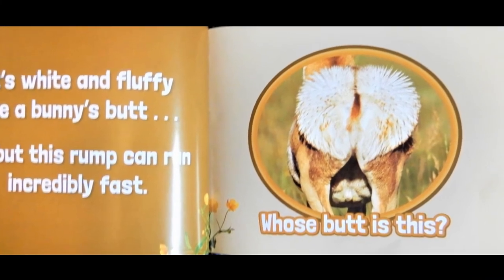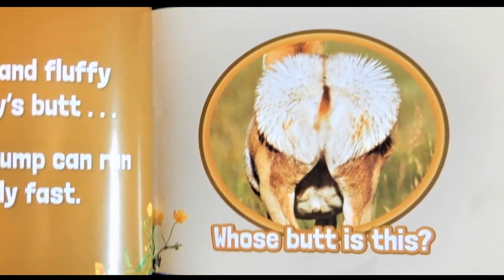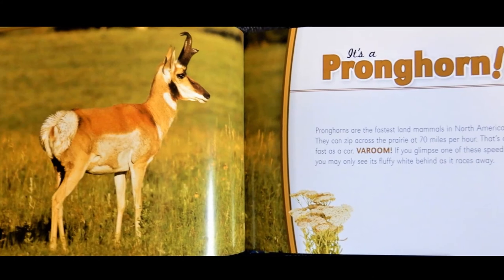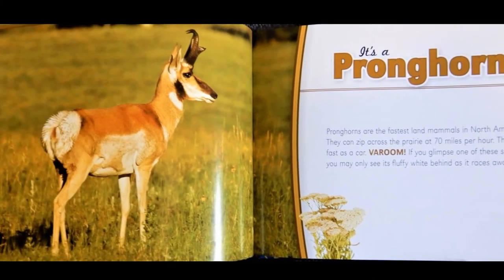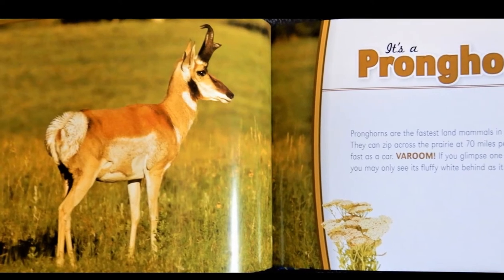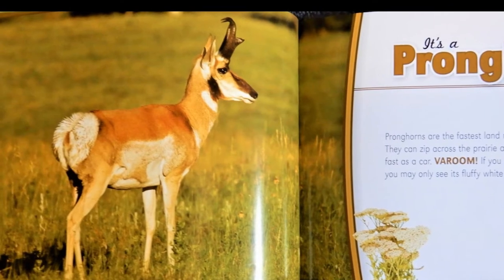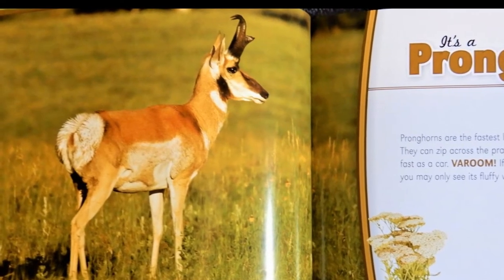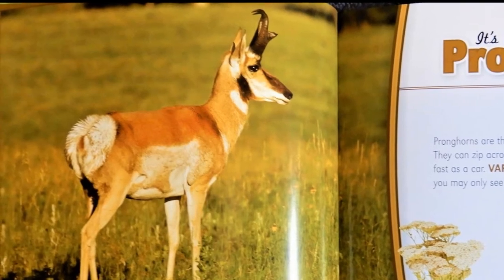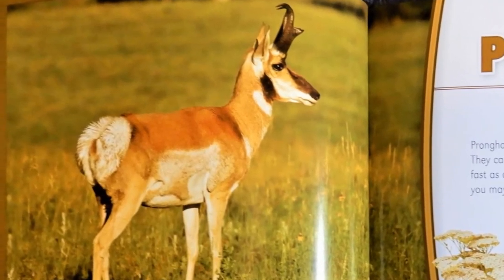It's white and fluffy like a bunny's butt. But this rump can run incredibly fast. Whose butt is this? It's a pronghorn. Pronghorns are the fastest land mammal in North America. They can zip across the prairie at 70 miles per hour — that's as fast as a car. If you glimpse one of these speedsters you may only see its fluffy white behind as it races away.